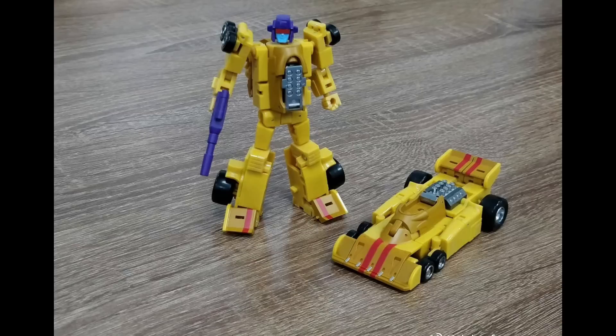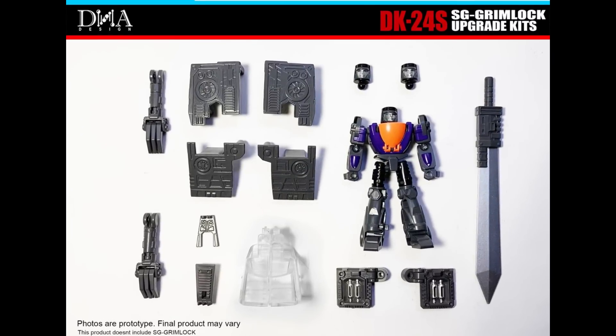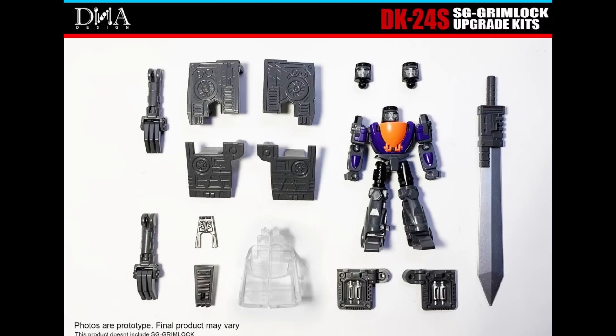Here we go with Rising Force coming soon — it's their Drag Strip. I don't think it looks that bad. This is another option for a Legends-scale Menasor. The only other ones in competition for the G1 style are the Magic Square one, Iron Factory, or the KOs of Iron Factory. I'm kind of surprised I didn't find more stuff in the Legends scale — I thought there'd be more Legends news this week, but maybe they used up all their news last week.